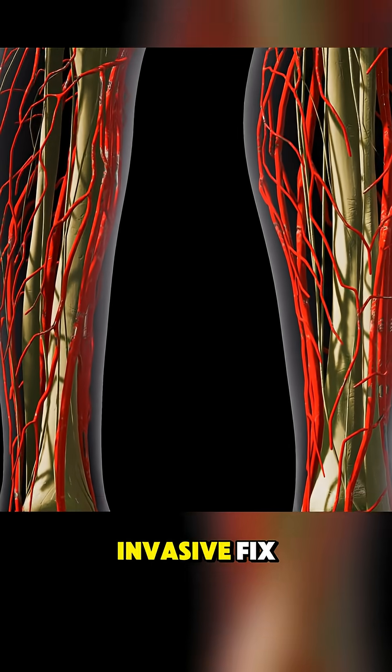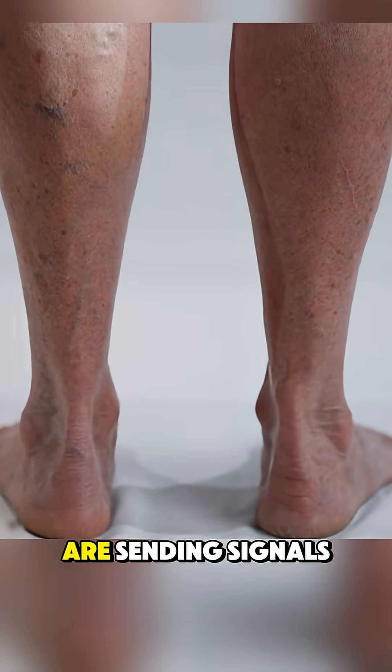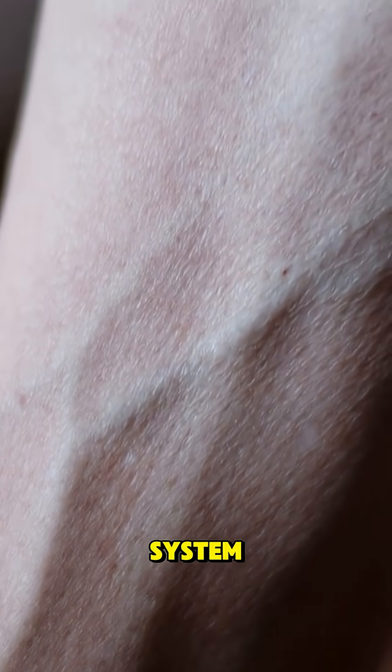It's a minimally invasive fix, but prevention is even better. If your legs are sending signals, listen before it turns into a surgical case. Healthy veins mean a healthier circulatory system.